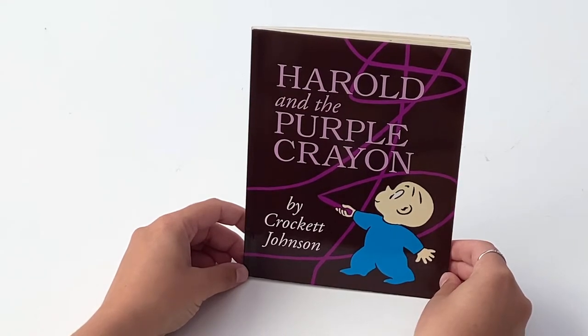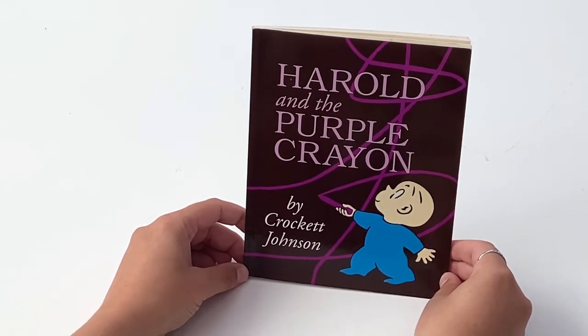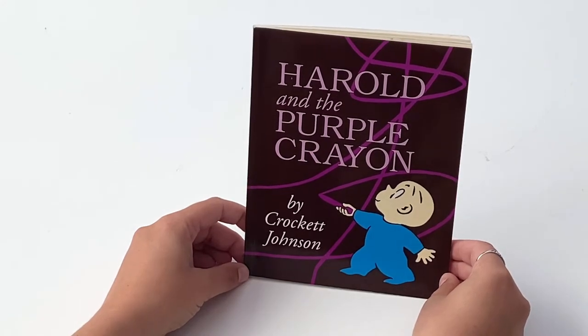Special thank you to HarperCollins Publishing for allowing us to read this to you today. Let's get started.